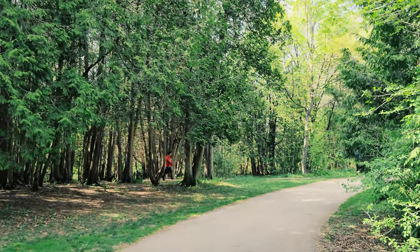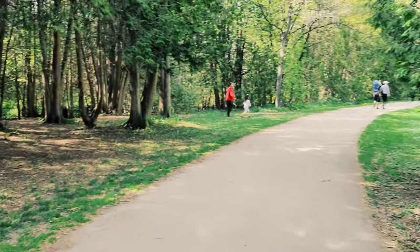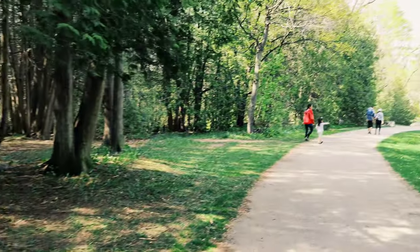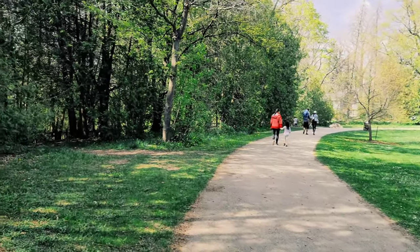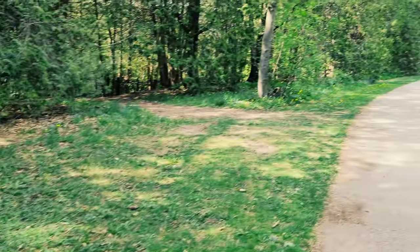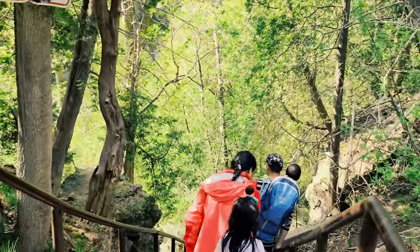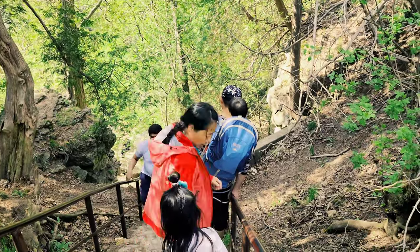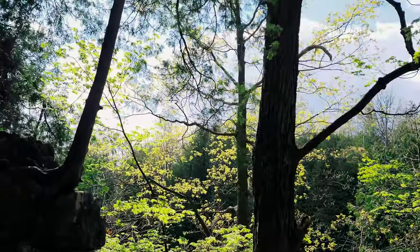We are looking for the Elora Gorge lookout — we're just gonna head all the way down. Look at the view, we're going down there. Sunkissed.